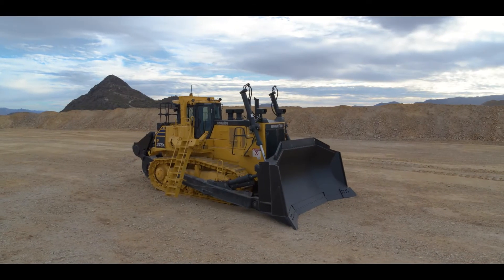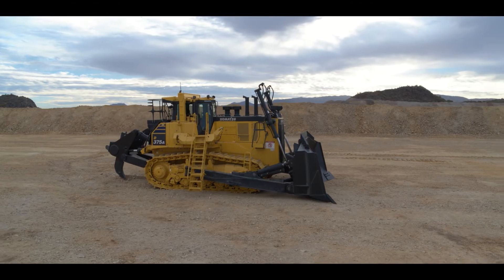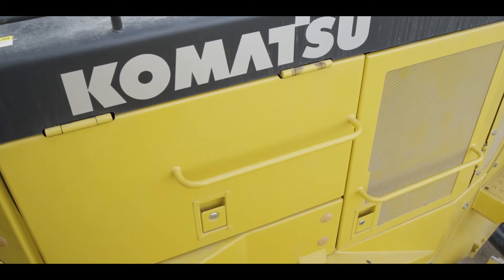The D375A-8 utilizes a Tier 4 final compliant engine that is capable of 748 net horsepower in reverse. There are many components that have been added to this engine. We will discuss each of these in detail.